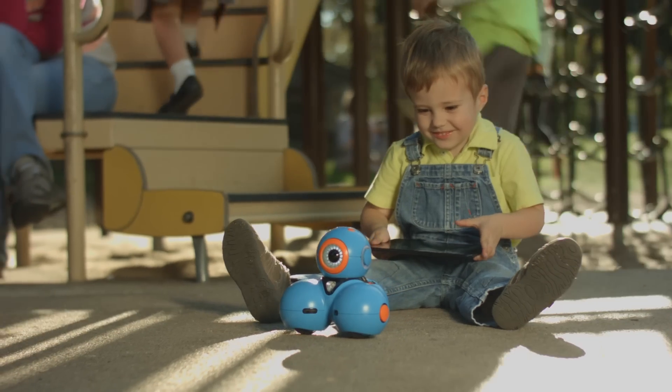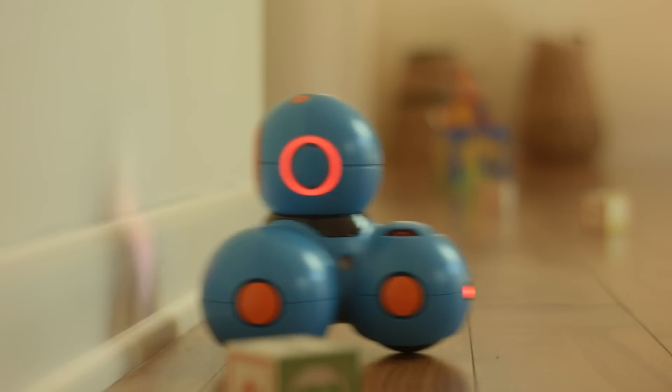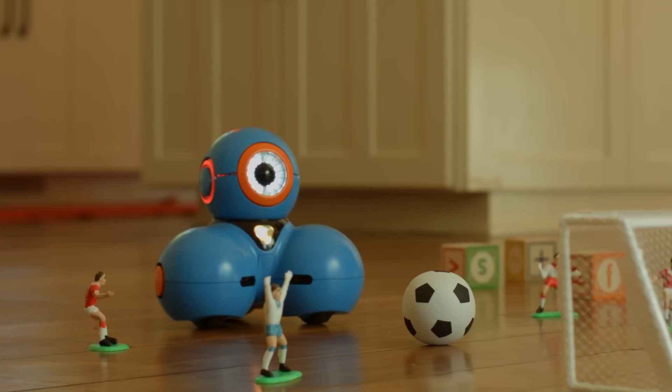Meet Bo. Bo can be programmed to do an unlimited number of things, from basic movement to object detection, to complex sequences of instructions.